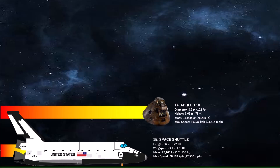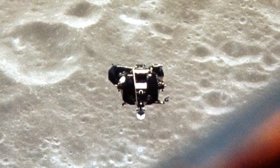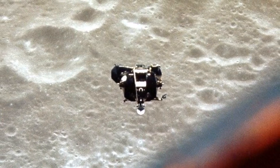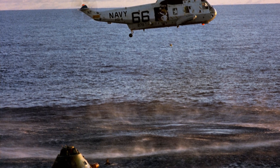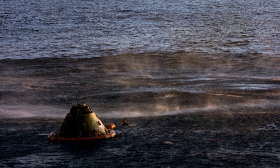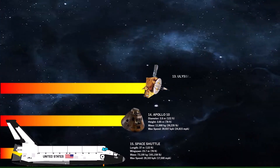Number 14 is Apollo 10. Apollo 10 reached a top speed of almost 40,000 kilometers per hour during its return from the moon on May 26, 1969, according to NASA and Wikipedia. As the spacecraft rapidly approached Earth on the final day of the mission, the Apollo 10 crew traveled faster than any humans before or since.